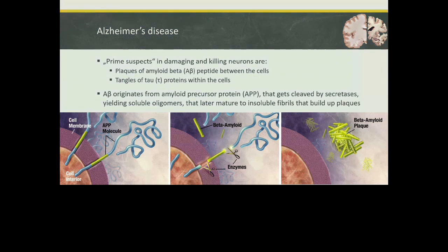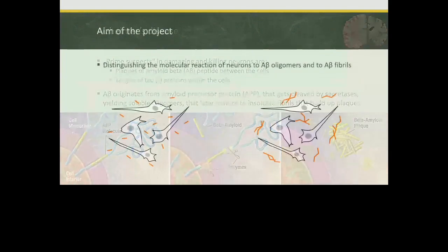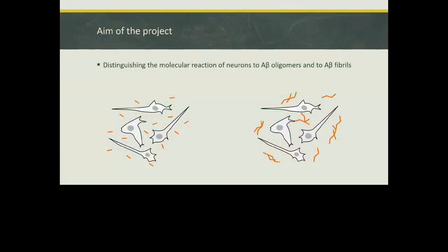Our question and the aim of the project was to distinguish the first steps in the response of a cell to these two different types of amyloid beta peptide outside the cell. So our question was: what do the cells do — whether they are panicking because they see an oligomeric amyloid beta peptide outside the membrane, or whether they take it easy and say nothing is happening.